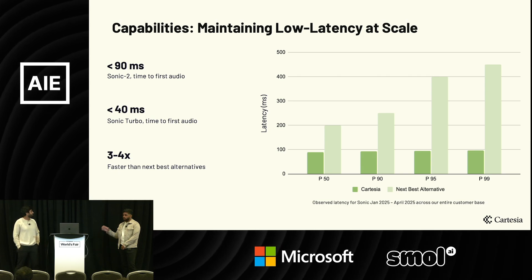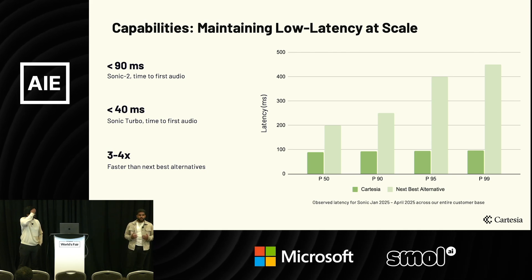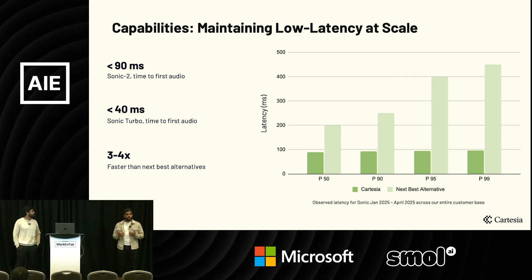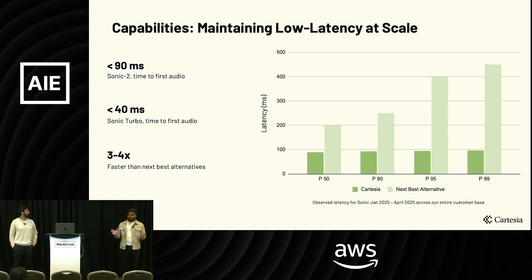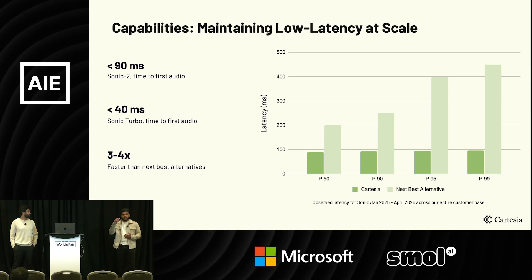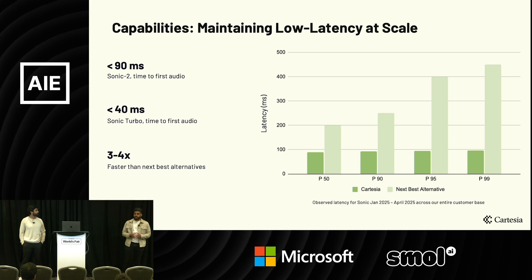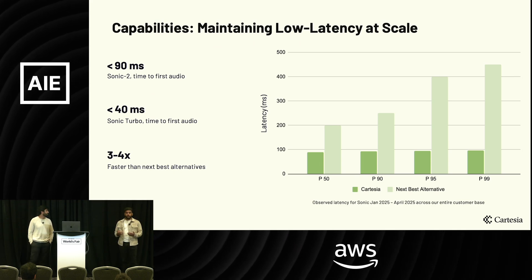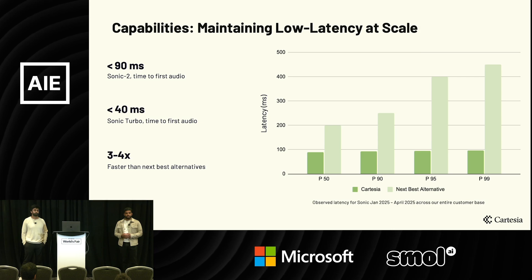What's really amazing about Cartesia is their development of custom model architectures specifically for voice AI, and we spoke about SSMs and linear versus quadratic scaling. From the AWS side, our design philosophy for our generative AI ecosystem is to give customers optionality. If you look at our model gardens — SageMaker JumpStart and Amazon Bedrock — these will have a host of different models for specific use cases. We're on the lookout for the next foundation model provider like Cartesia to bring into our ecosystem and unlock downstream industries underserved by existing foundation models today.